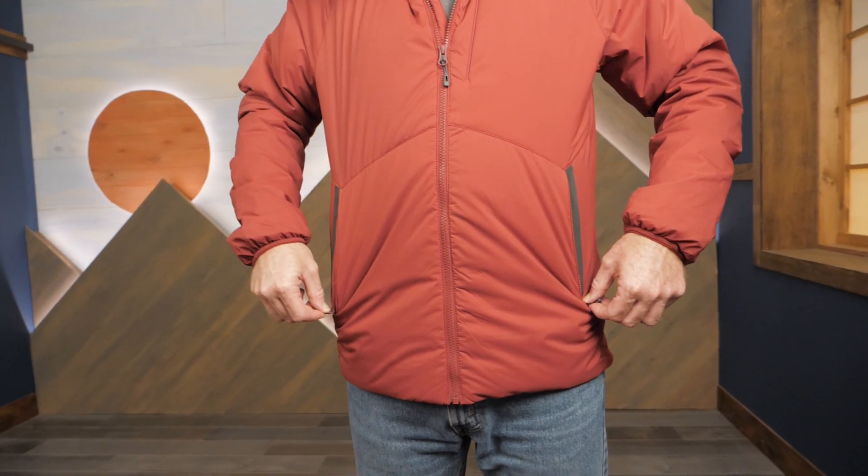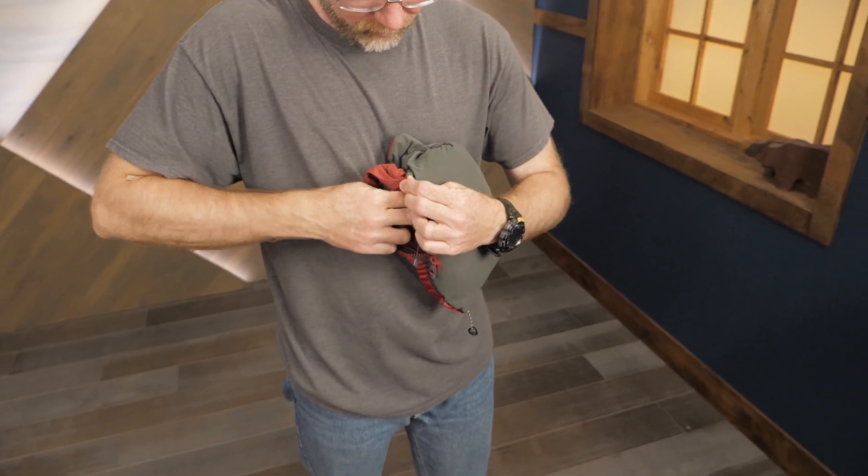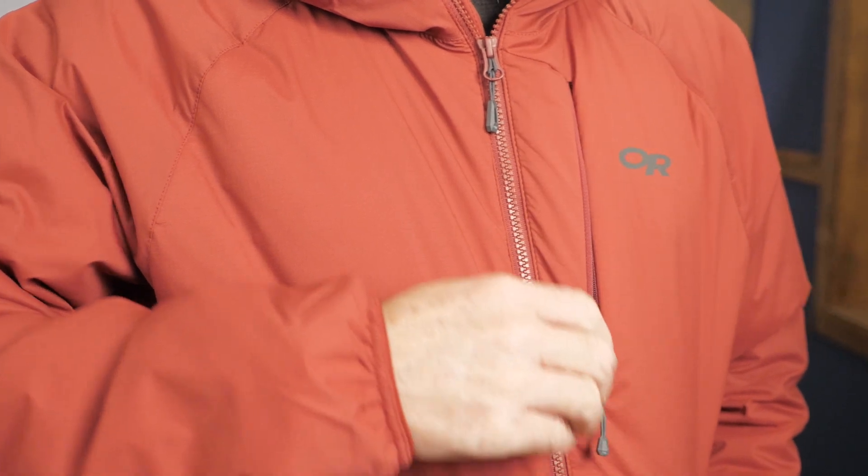Zippered hand pockets with tricot liners give you a warm, protected place for your hands in cold weather. The left hand pocket doubles as a stuff sack so the jacket is easy to pack. A zippered chest pocket is a secure place to keep quick-access items.